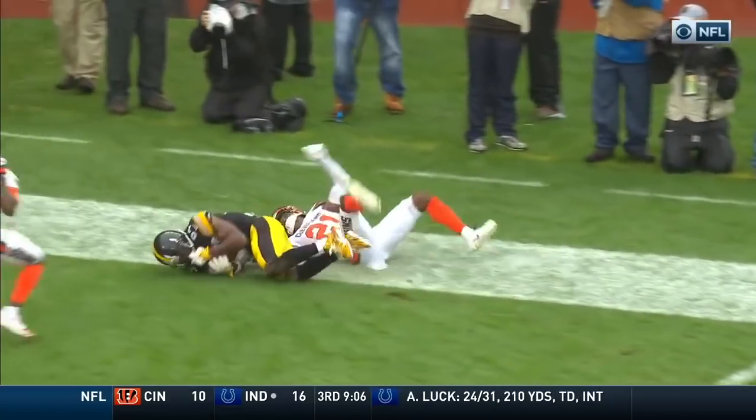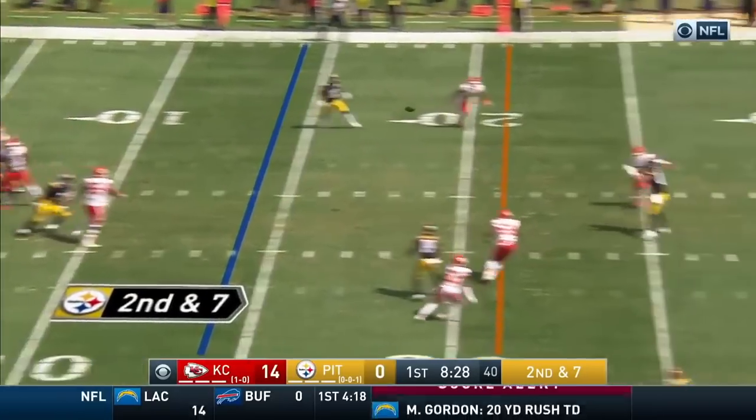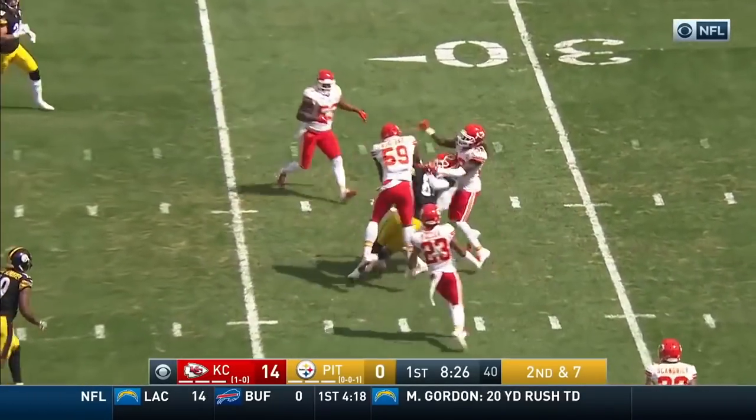Ward is in good position, gets the right arm in there to try and strip it. They got upset by Jacksonville in the AFC divisional round. Roethlisberger throws and it's handled.